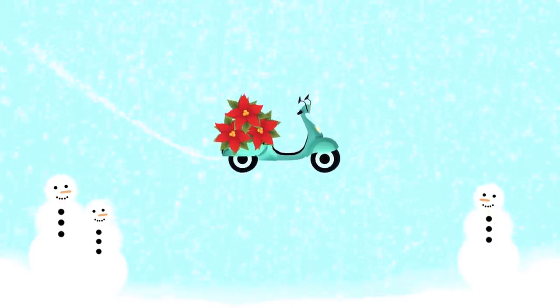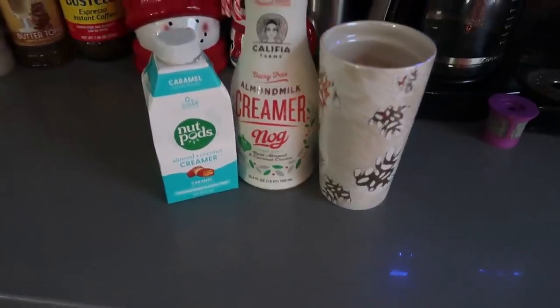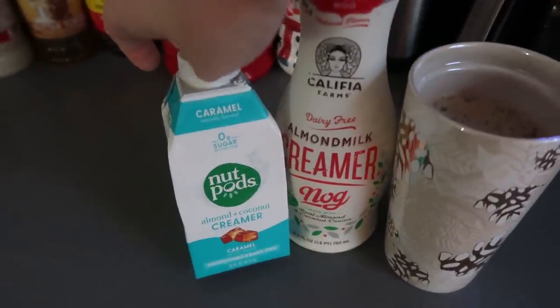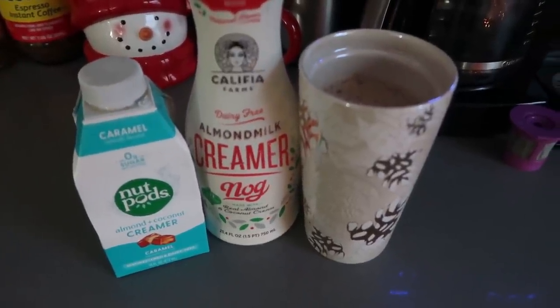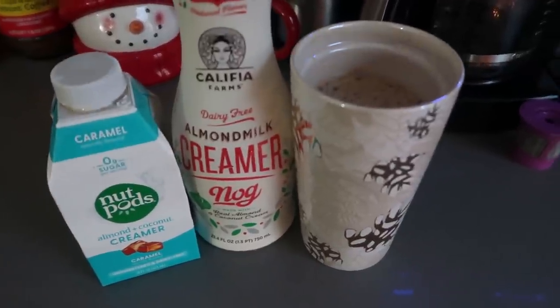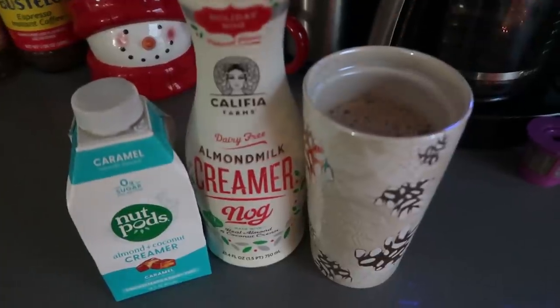All right, let's just jump into this day. It is about nine o'clock and I am going in with a decaf coffee with two tablespoons of caramel nut pods and one tablespoon of almond milk creamer nog. This stuff is so legit — tastes like eggnog. It is so good. It is two carbs per tablespoon though, so I use more of this and a little less of this. I'm waiting for my mom to get here and we're going to run over to Trader Joe's.